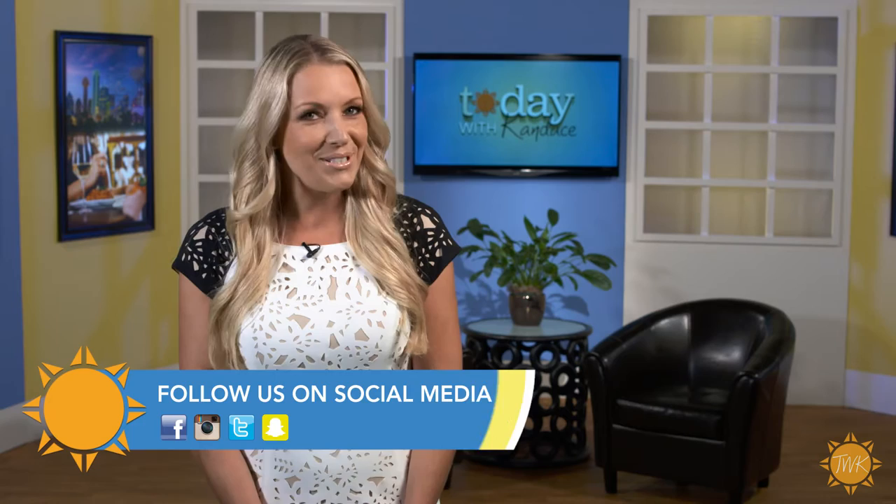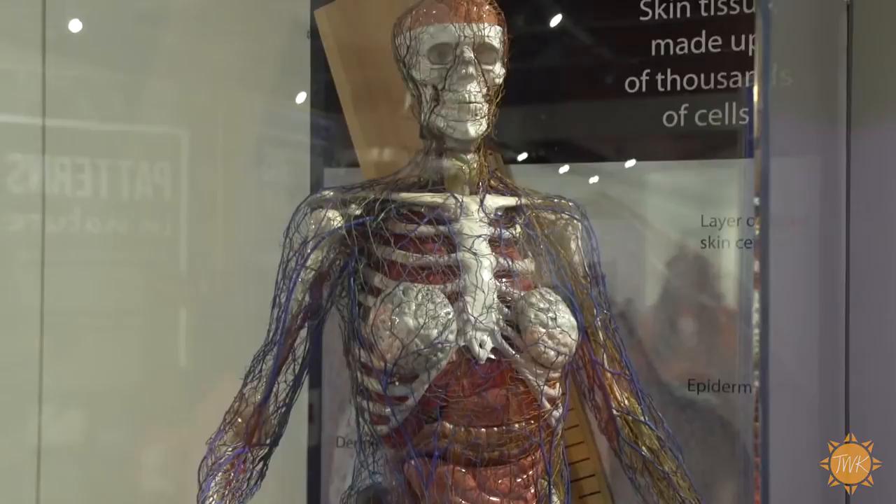Unless they're too busy having fun to realize they're actually learning — that's the goal of the SciTech Discovery Center. Katherine Dunn has more. I'm here at the SciTech Discovery Center, a place that inspires learning and innovation through STEM education. Let's go check it out. Peter, first tell us what happens here.